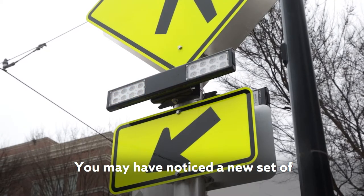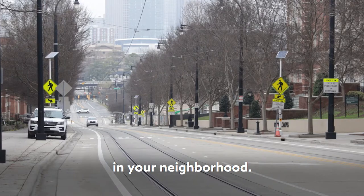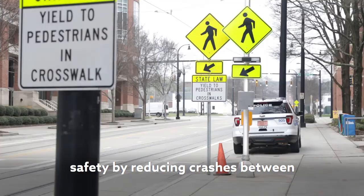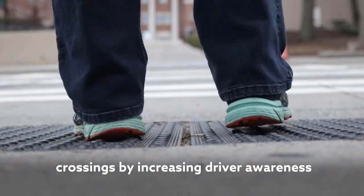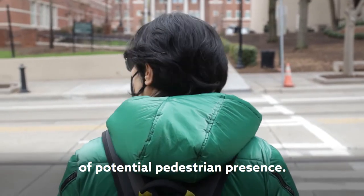You may have noticed a new set of flashing lights near the crosswalk in your neighborhood. Rectangular rapid flashing beacons enhance safety by reducing crashes between vehicles and pedestrians at unsignalized intersections and mid-block pedestrian crossings by increasing driver awareness of potential pedestrian presence.